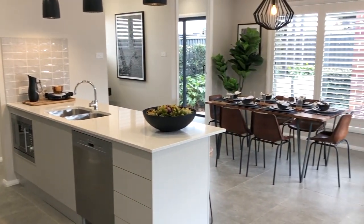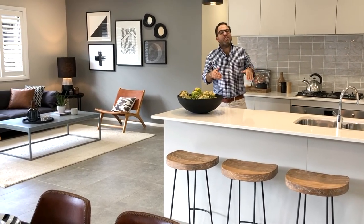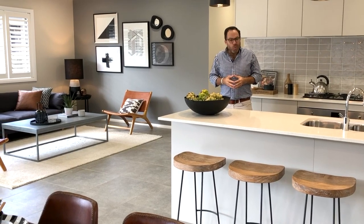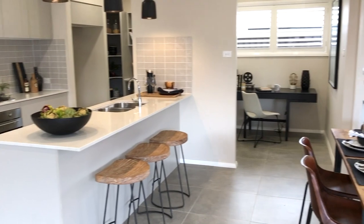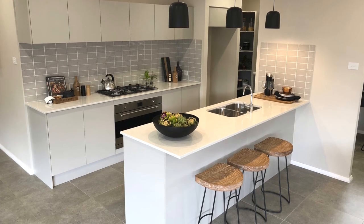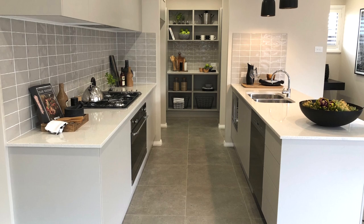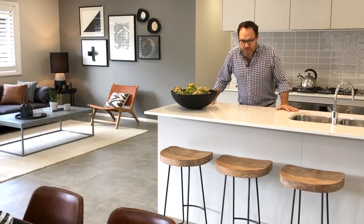We all enjoy open plan living, and this home's design provides a few options to choose from. This is the Livingston 22 Mark 3, which has the living room and dining room adjacent to the kitchen, creating a beautiful, open, light-filled space that's perfect for entertaining with family and friends. The kitchen enjoys a great amount of bench space on either side of the cooktop as well as on the breakfast bar.